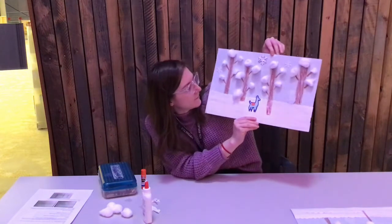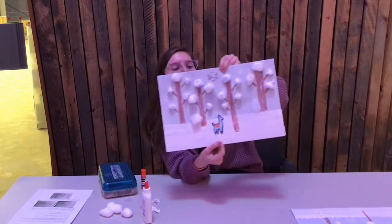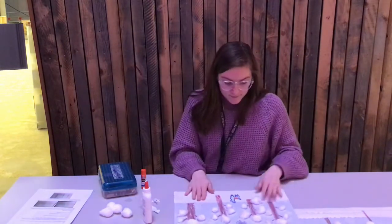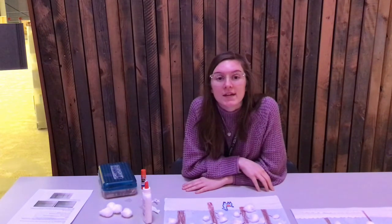Alright, there we have it — a wintry snow scene! I'll wait for this to dry. If you want to show us pictures, you can email them to kidsdesk@billingsmt.gov. We'll see you next week — bye-bye!